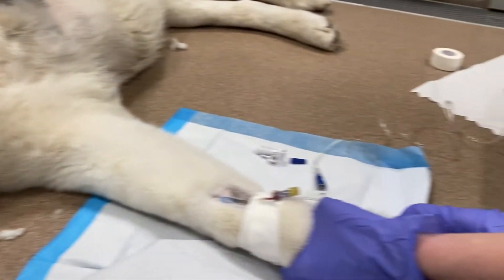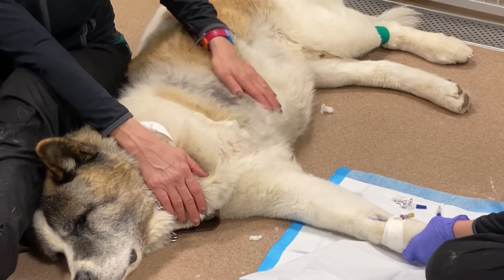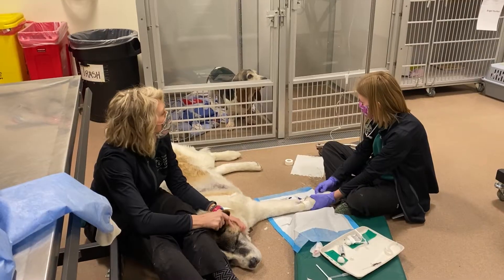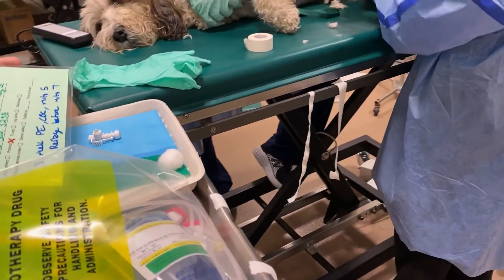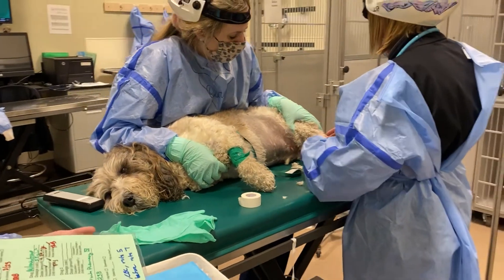Chemotherapy is a systemic treatment for cancer. It's different from surgery or radiation, which are more localized treatments. Sometimes we're aiming for a primary cancer, sometimes for anticipated or confirmed spread of disease. Each protocol is personalized to the patient and is sometimes used alone or in combination with other treatments, like surgery or radiation.